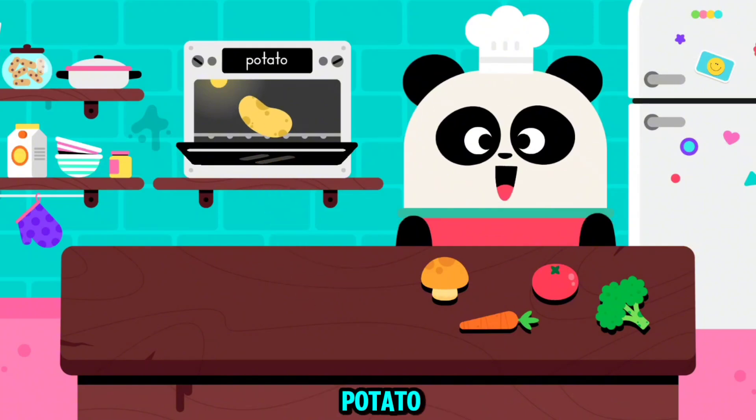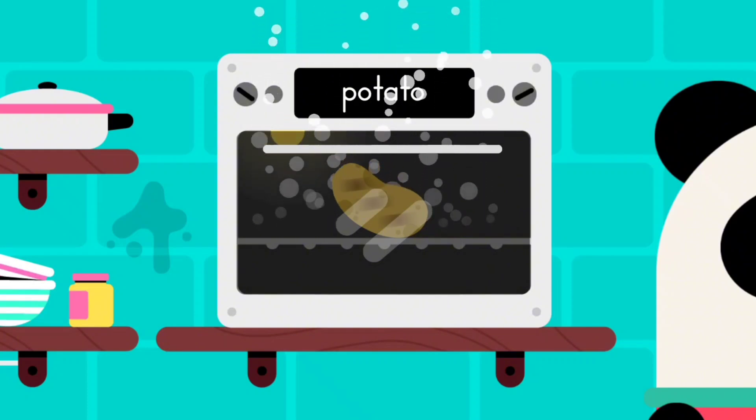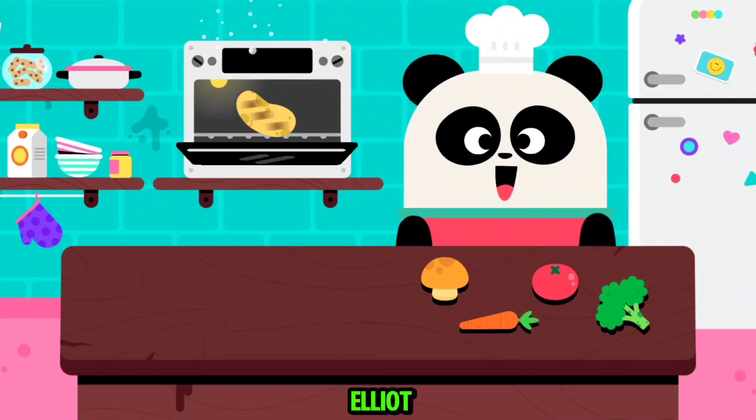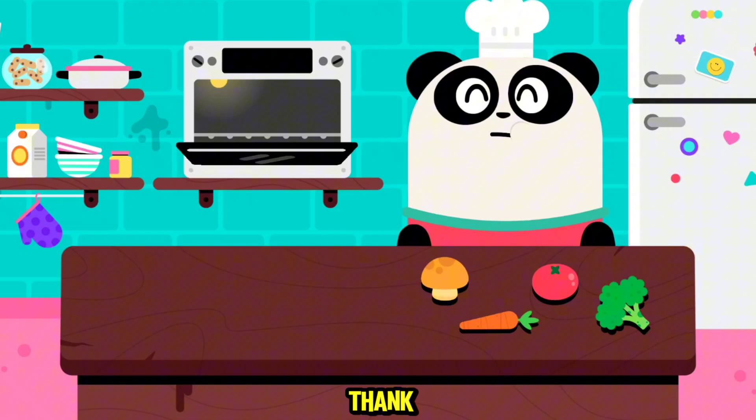A potato. Let's feed Elliot. A potato. Delicious. Thank you.